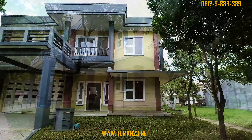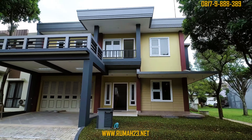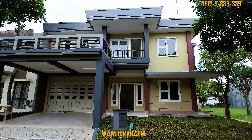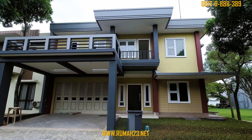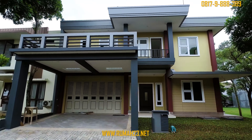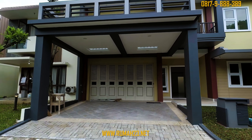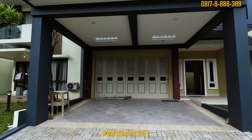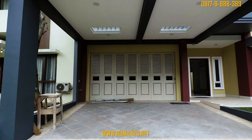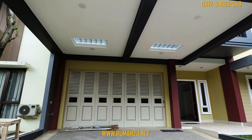Pada dinding fasad bagian bawah dirancang dengan cornwood yang dibuat menyerupai panel kayu. Bagian karpotnya juga sangat besar, berukuran sekitar 4,5 meter lebar dengan panjang sekitar 5 meteran. Karpotnya juga dilengkapi dengan canopy multifungsi yang terbuat dari beton, di mana pada bagian atasnya bisa kalian gunakan sebagai sky terrace atau floating garden.